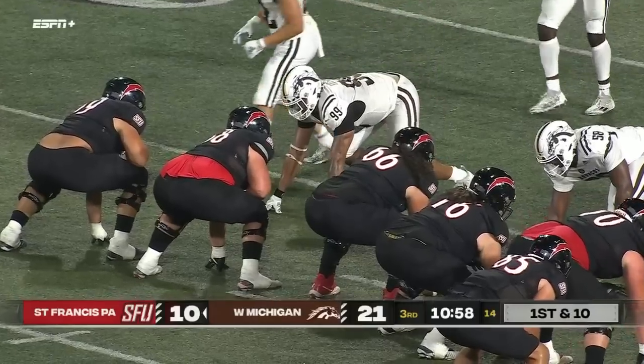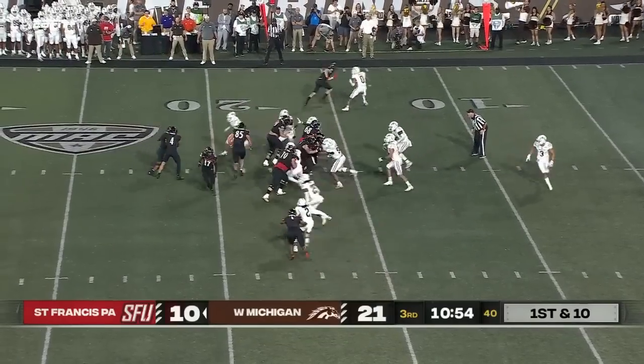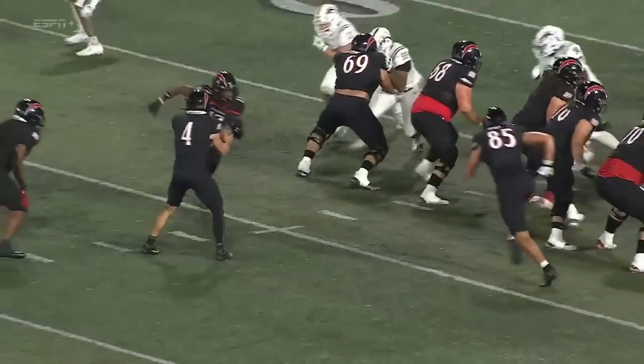If they keep it on the ground or play conservative in the red zone for the Red Flashes — good takedown in the backfield by Bonnema coming off the edge.